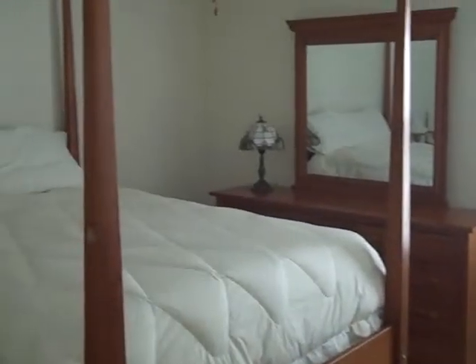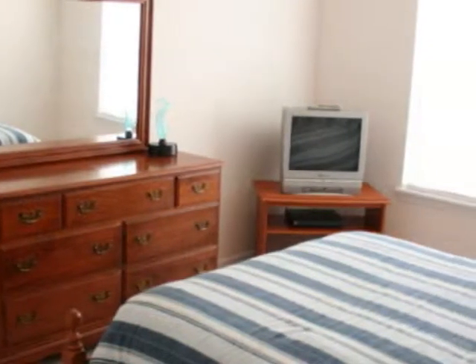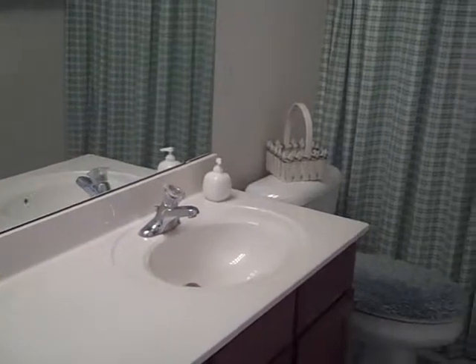This is bedroom number two upstairs. All the bedrooms upstairs have great sizes and nice-sized closets. This is the hall bath.